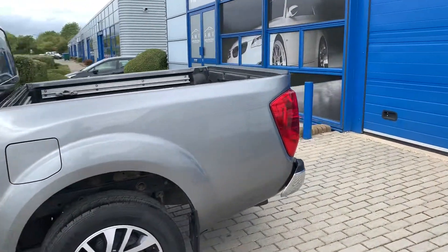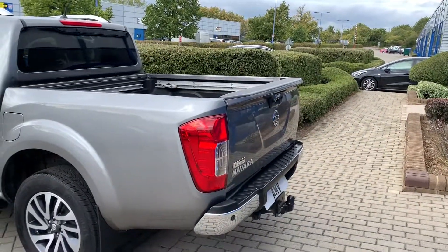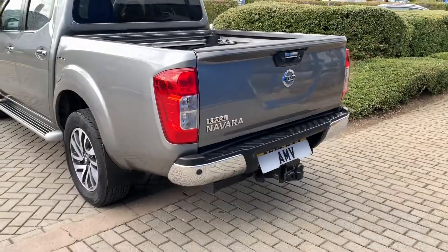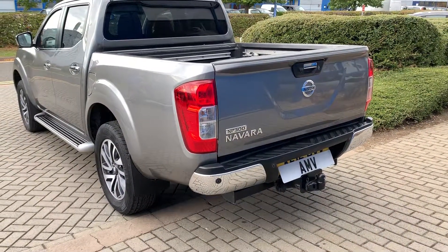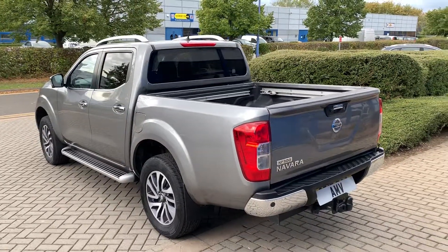It's got a lip spoiler on the back there which is quite nice. You can see the tow bar and the chrome bars. You've got the park sensors there in the rear, and it does have a rear camera as well, so parking is not going to be a problem.